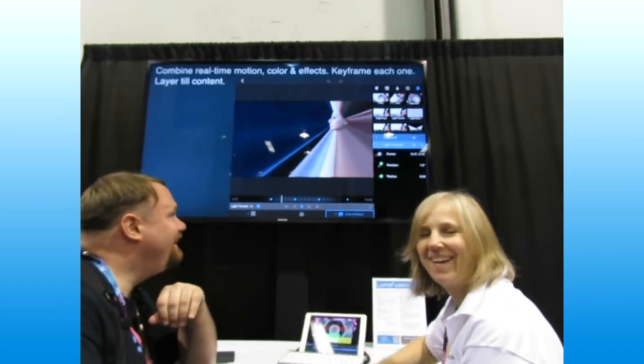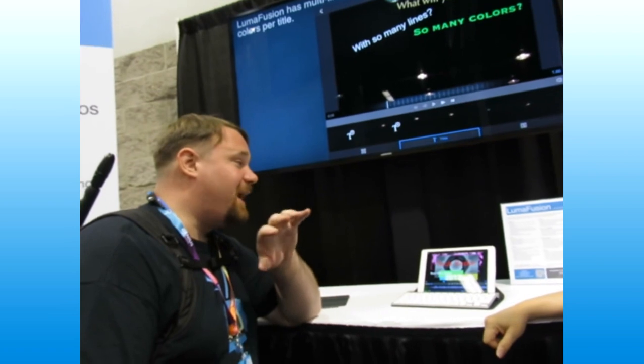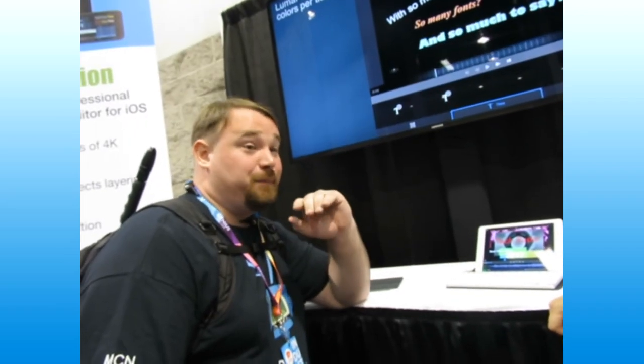I am sitting here with Terry. Terry is showing me LumaTouch. LumaTouch is an app for iOS and soon to be Mac. Essentially, this is Adobe Premiere with a little bit of After Effects mixed in, and it can completely, on mobile, replace most of your editing needs.